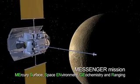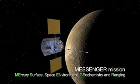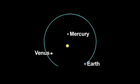On March 18th, NASA's MESSENGER spacecraft is scheduled to be inserted into orbit around Mercury. It will be the first spacecraft to orbit Mercury.